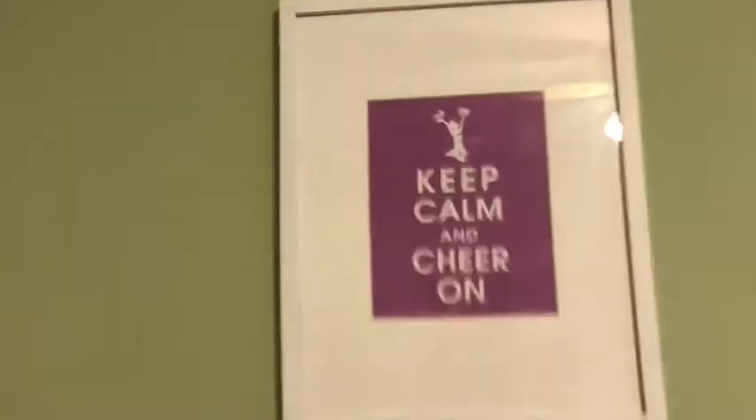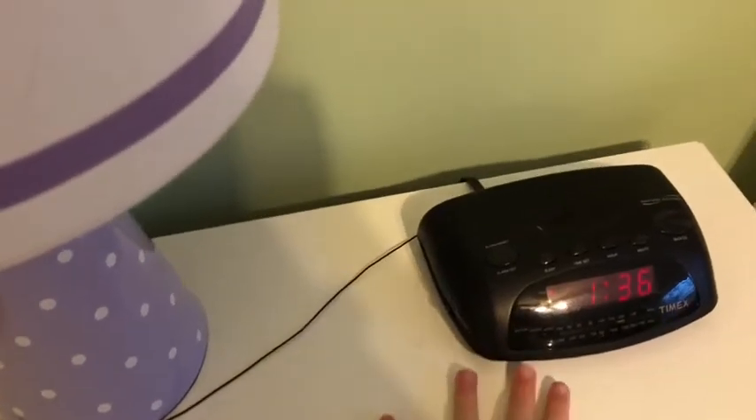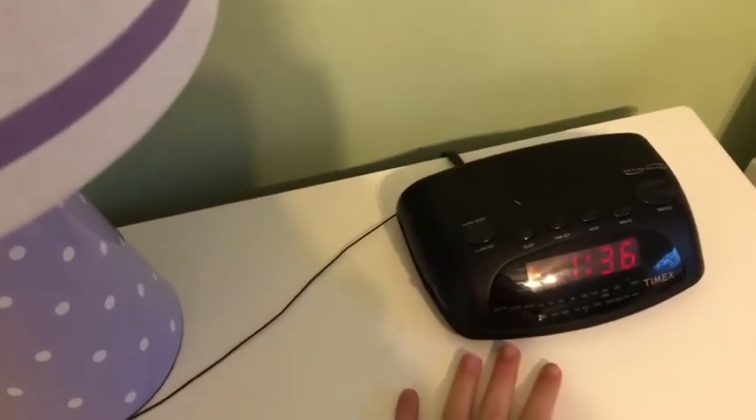Next I have a sign that says 'Keep Calm and Cheer On' because I do cheer — not competition, just football games. Then I have my nightstand with my lamp, which is purple and white polka dot — super cute. I also have a radio that I turn on every night before I go to bed because I need music to fall asleep; without it my room would be silent and kind of scary.